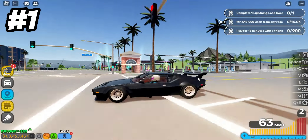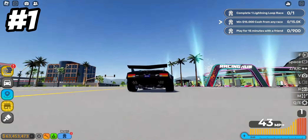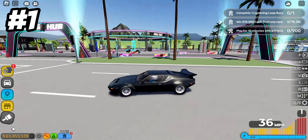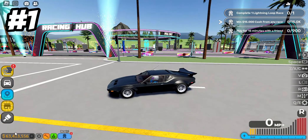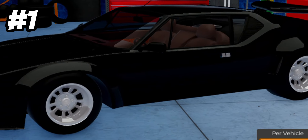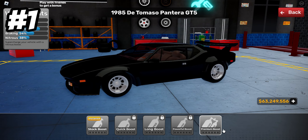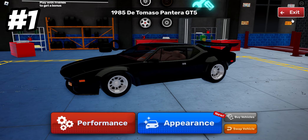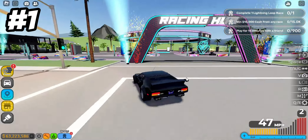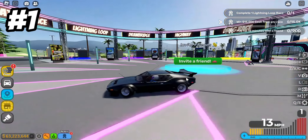It actually has decent handling — I don't know why but it actually has good handling. It sounds pretty good and it's a decent looking car. It has a nice exhaust and that's actually sick. I just noticed that on accident. Let's upgrade this thing real quick and show you what it can do. Let's go to customization. So let's do this thing in a race — this thing's pretty underrated for $190,000. Let's do a drawbridge race.